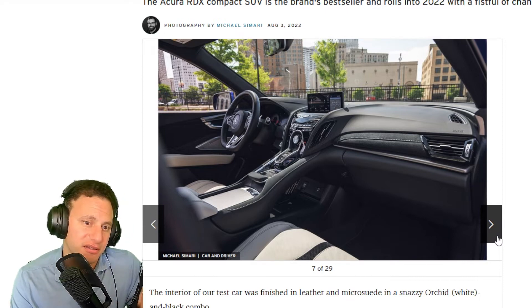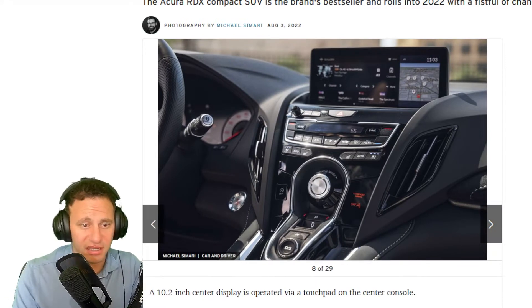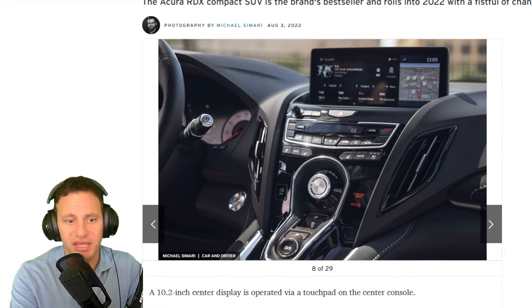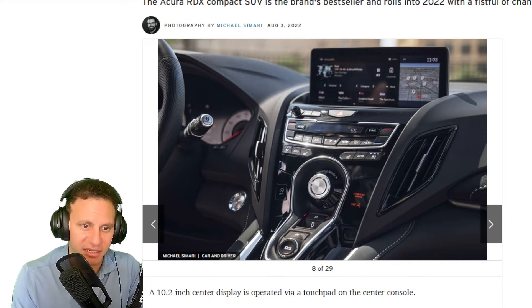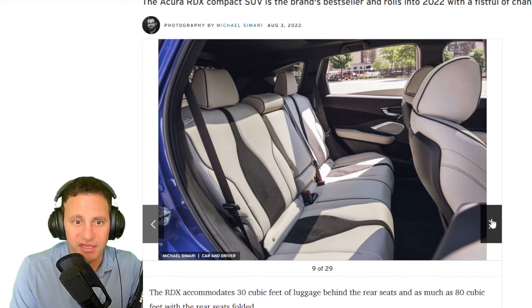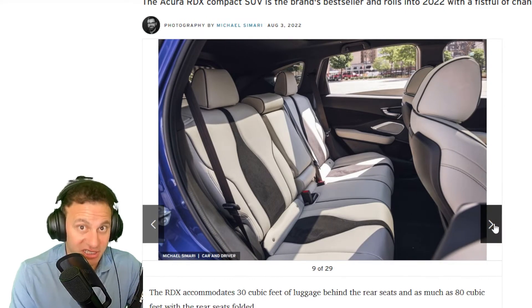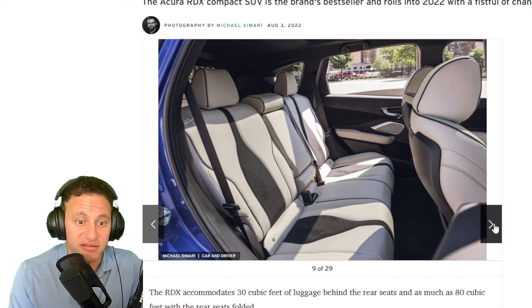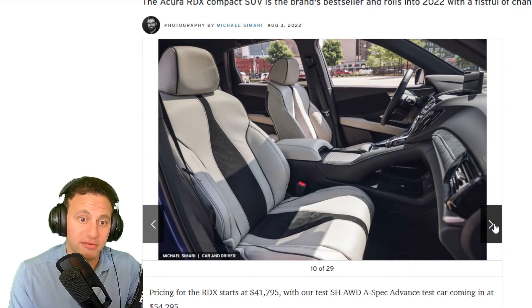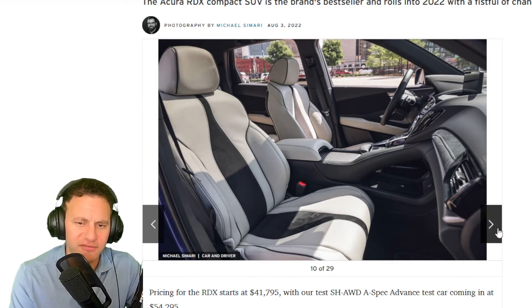I personally like the interior — it's really well put together. It might be a little busy; it kind of looks like a jet fighter thing going on in there with a lot of buttons. But once you get used to it, it's fine. It's roomy when you sit inside. The center console you get used to, and it has wireless charging.